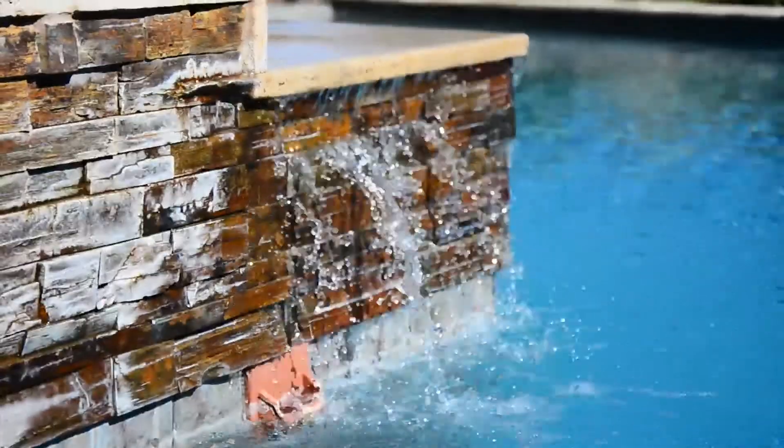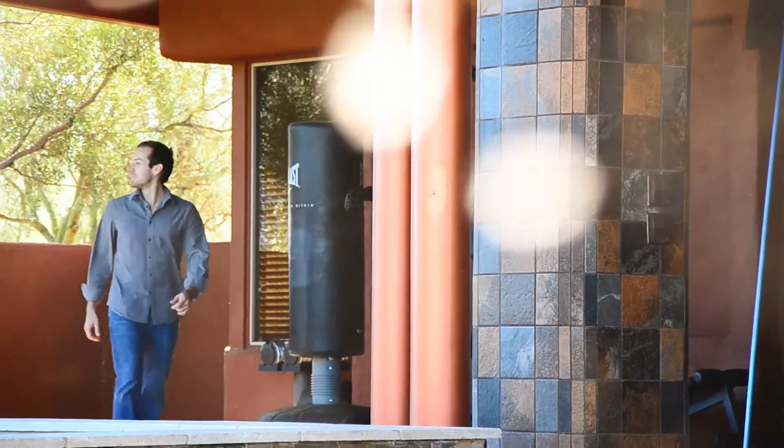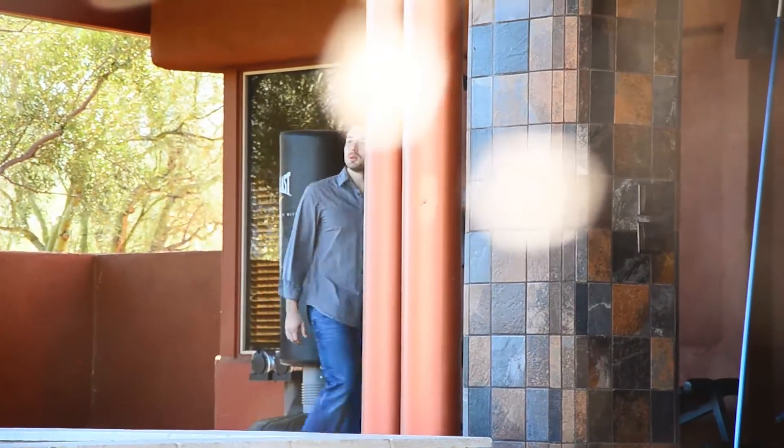Hey guys, it's Eric with Nexus 21. We made the trip out here to Oro Valley, Arizona. We're at the home of Paul and Monica Bejarano. We're actually here to meet with John Clelland of Milano Homes. We hear that he tore up the entire backyard, added a Nexus lift somewhere, and we're going to see what he did. So let's go meet John.